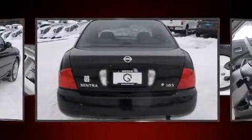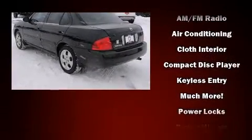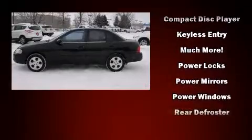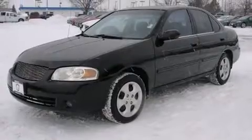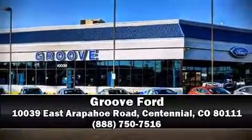Nissan paid particular attention to efficiency and practicality with the following features: front bucket seats, tilt steering wheel, and much more. It also arrives with a Carfax history report, providing you peace of mind with detailed information. Please don't hesitate to give us a call.